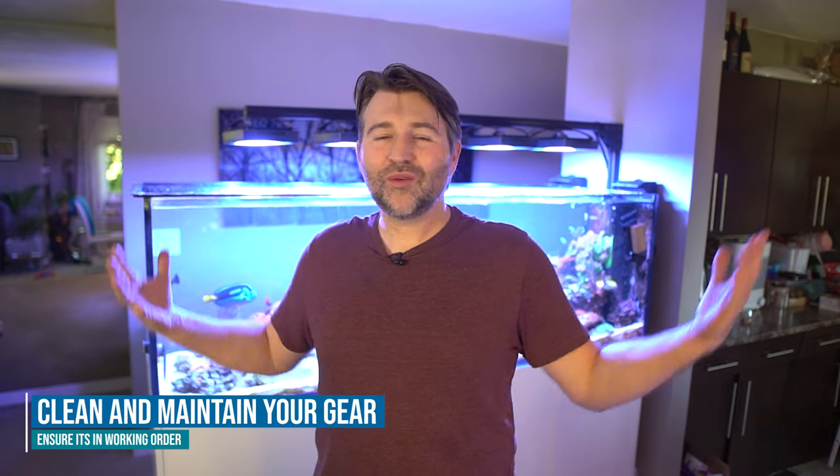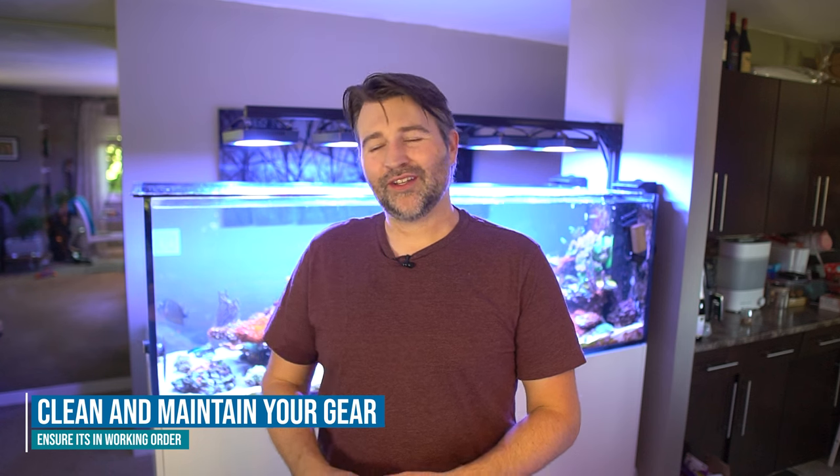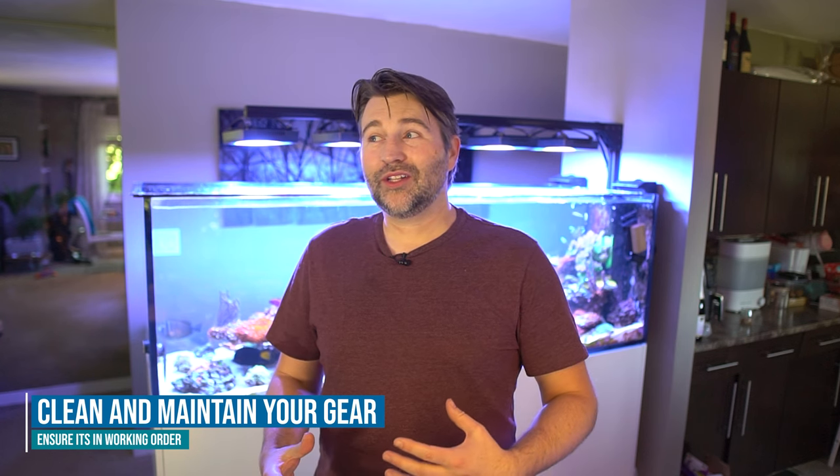Another consideration: when was the last time you maintained your equipment? A lot of stuff will be much happier if you clean it once in a while. If you haven't cleaned those power heads or pumps in a while, it's probably worth getting on it.